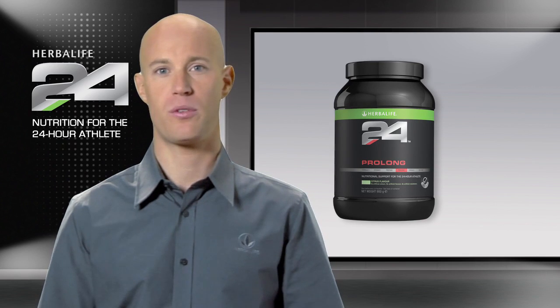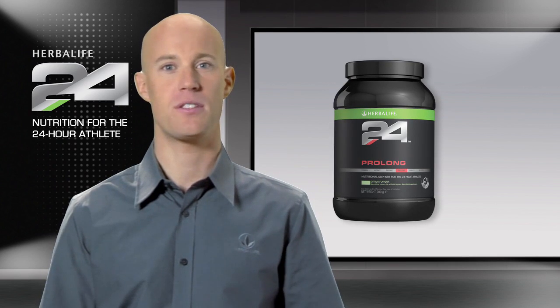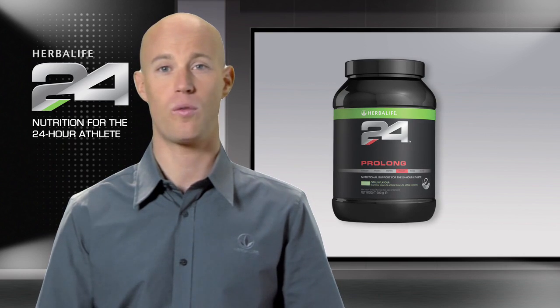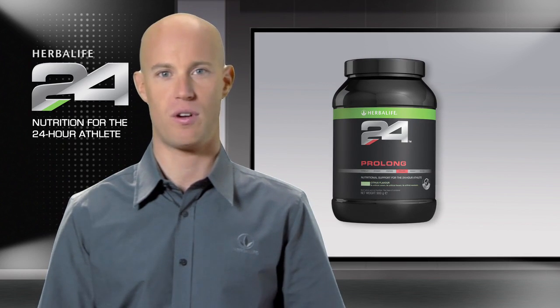Prolong is a carbohydrate protein drink mix with added vitamins and minerals that has an intentionally subtle flavor, which isn't overly sweet, making it easy to drink.